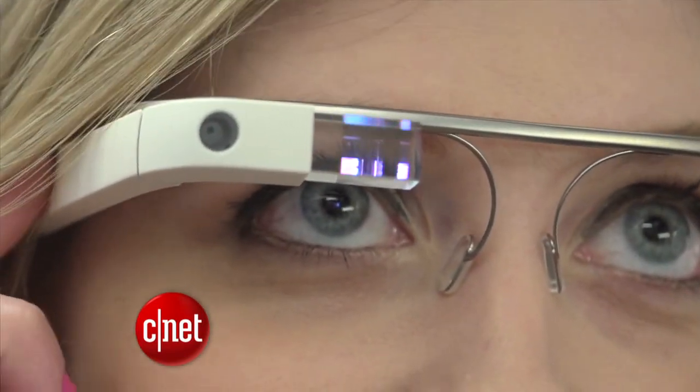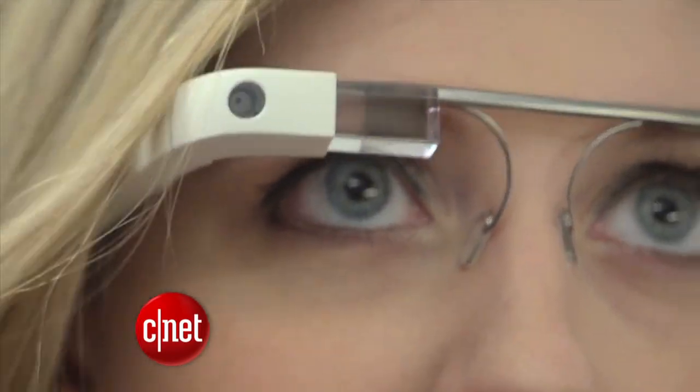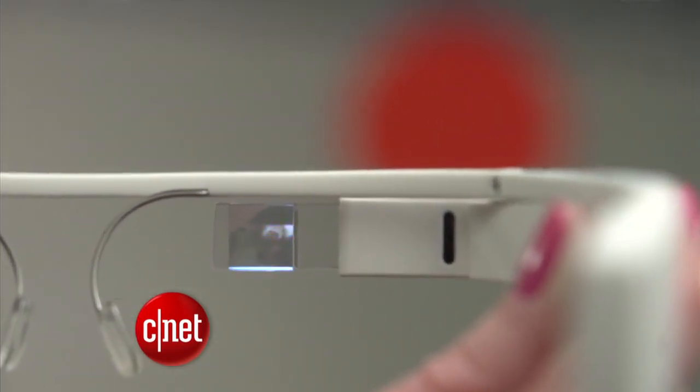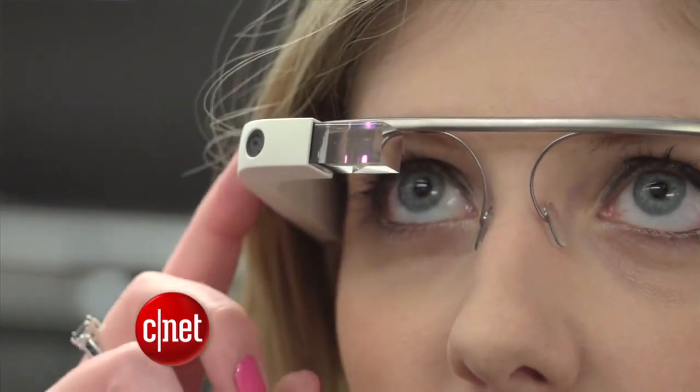The first thing people want to know is what does the screen look like? This is just really a tiny floating screen. If you hold your cell phone about an arm's length away from you, that's about the size it appears to be. I have nothing obstructing my vision. I have to look up and to the right when I want to see the screen. It's clear right now because it's in sleep mode.